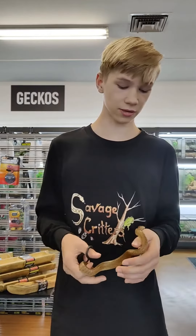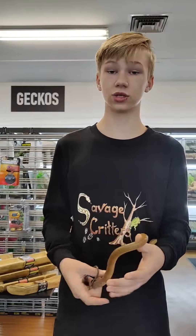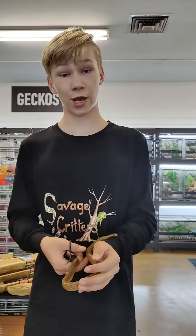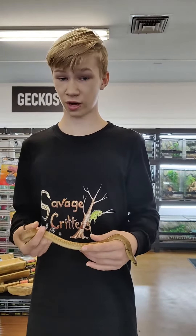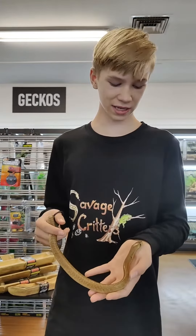They need an enclosure size of 6x2x2, a humidity range of 70%, a hot spot of 80 to 90 Fahrenheit, and an ambient temperature of 70 to 75 Fahrenheit. They are rodent eaters, meaning they mainly eat mice.